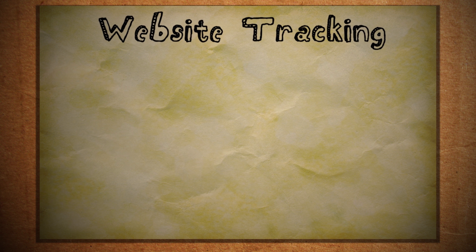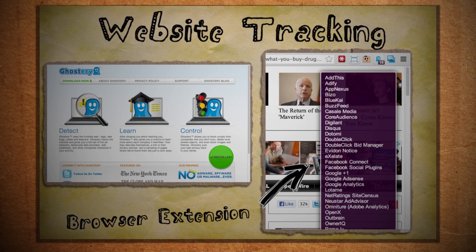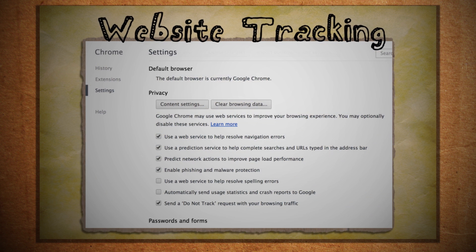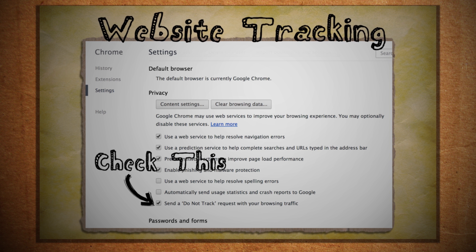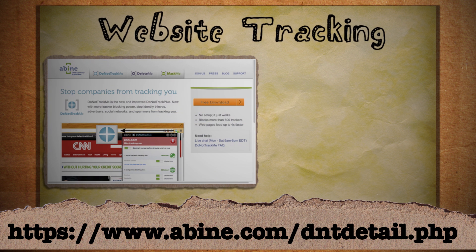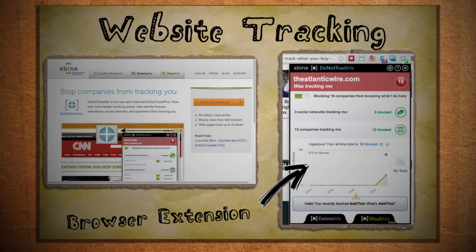There are three steps you can take to combat this. First, install Ghostery, which will tell you what methods each site uses to track you. Second, enable your browser's Do Not Track feature in your privacy settings — this sends a message to each website telling them to turn off all third-party trackers. Lastly, download a good tracker-blocking program such as Abine's Do Not Track Me application, which blocks most tracking methods.